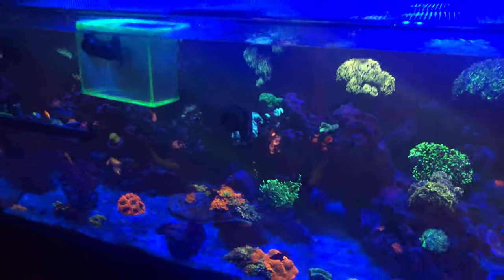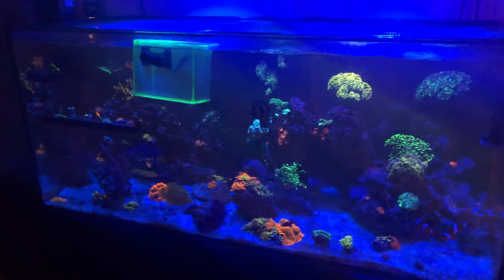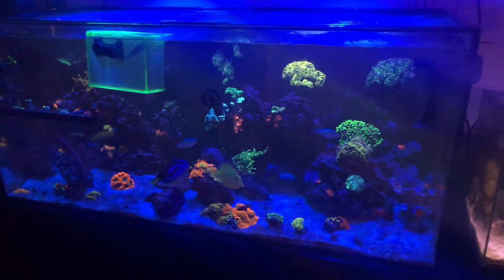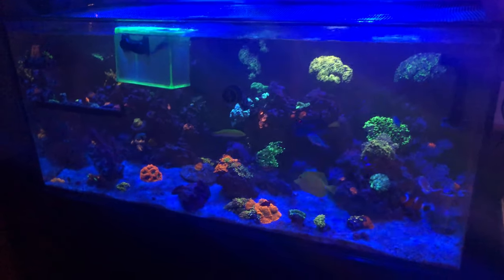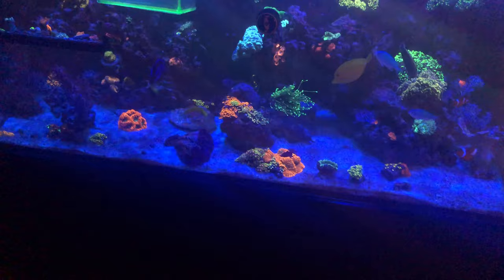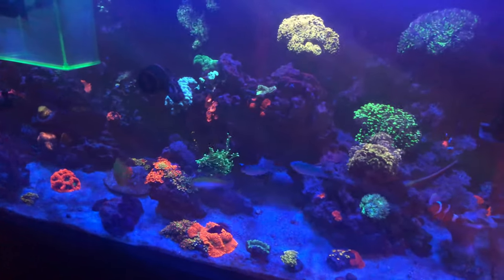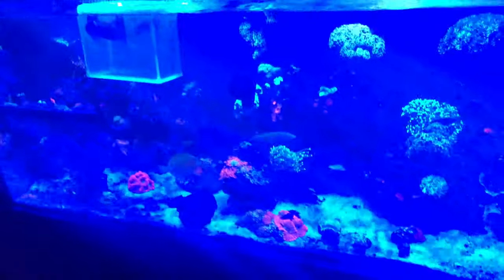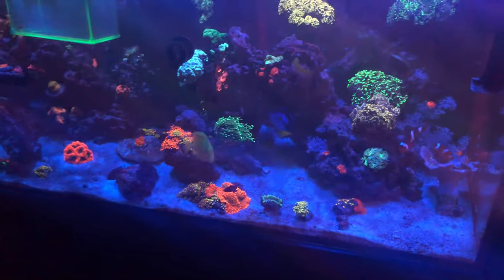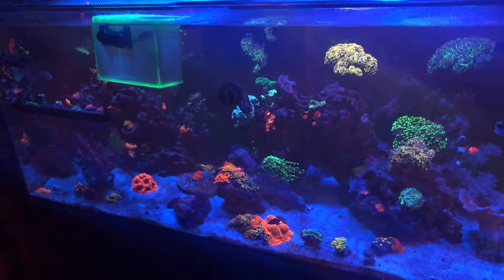Billy, hey man, thank you for hooking me up with these glasses. I'll put a link to Billy's channel where you can get more information about getting these glasses. These things are awesome. Also, the good thing about wearing these when you go to the LFS is you can find those nice gems that no one else knows about.